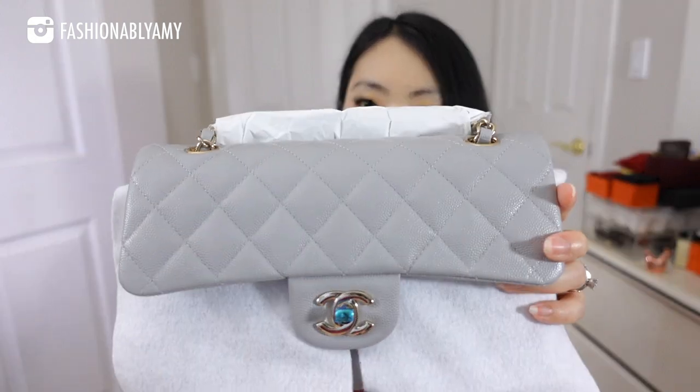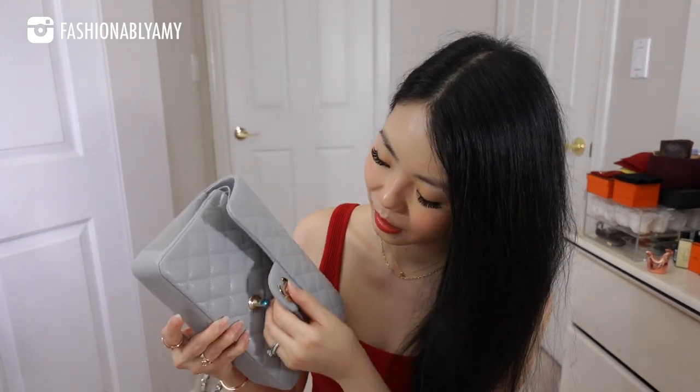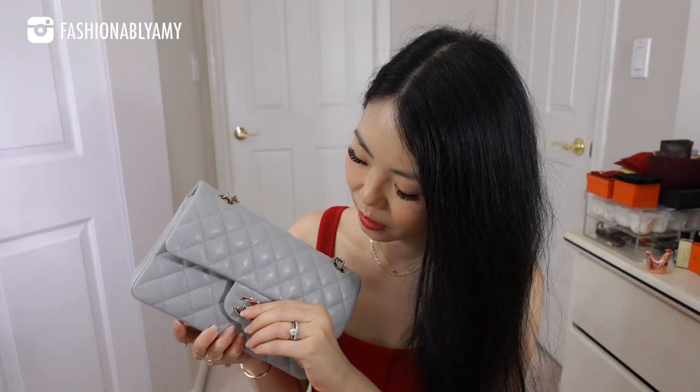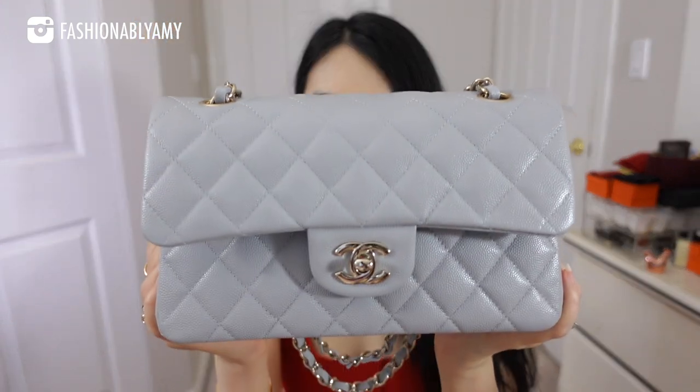Yes, it is the classic flap in a gray color from this season, 21A — a beautiful light gray. Let me remove everything and show you the bag in its full glory. This is the small-size classic flap in light gray from 21A.